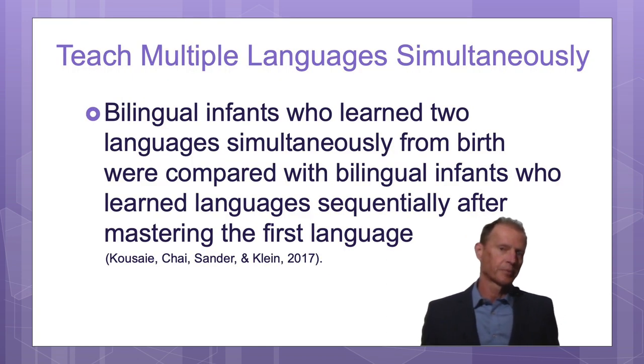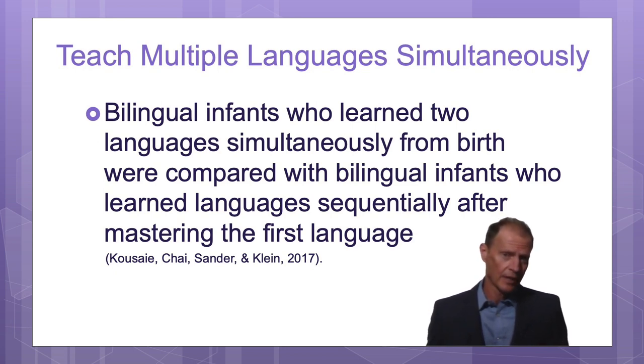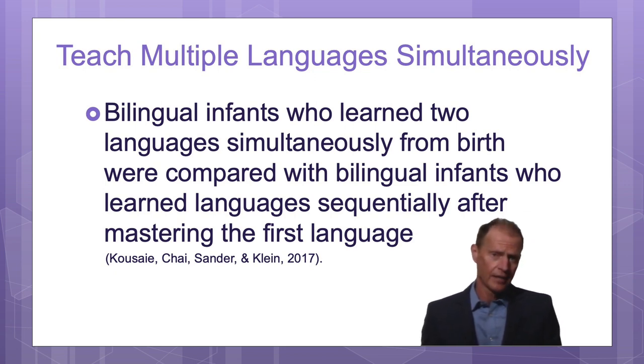One of the most important principles I'm going to talk about is teaching multiple languages simultaneously instead of consecutively.